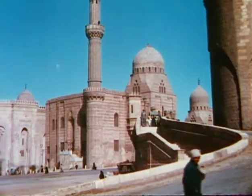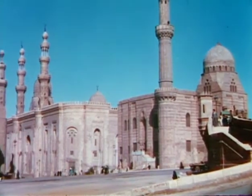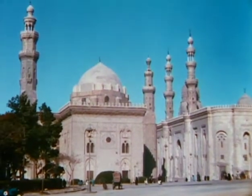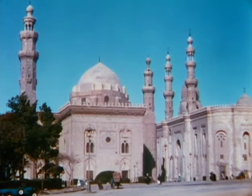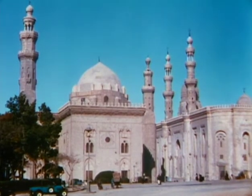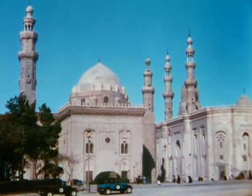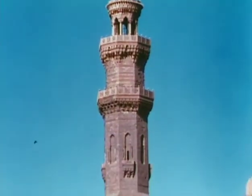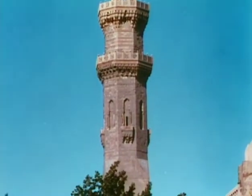Cairo is the center of Muslim learning, the majority of its inhabitants being followers of the Mohammedan religion. Consequently, it is noted for its picturesque mosques, one of the most famous of which is the Mohammed Ali Mosque, which was built about a hundred years ago during the reign of Mohammed Ali, founder of the present royal house of Egypt.